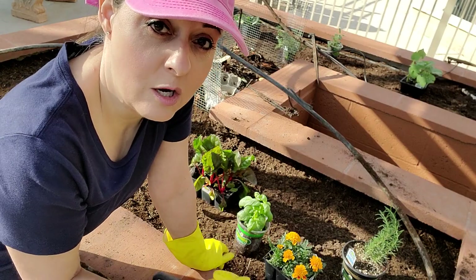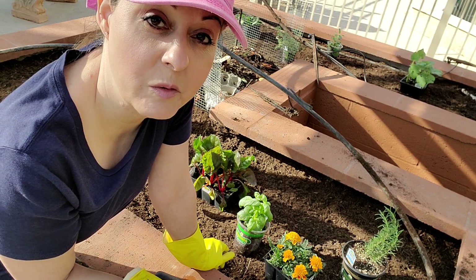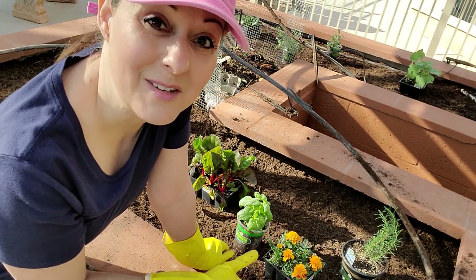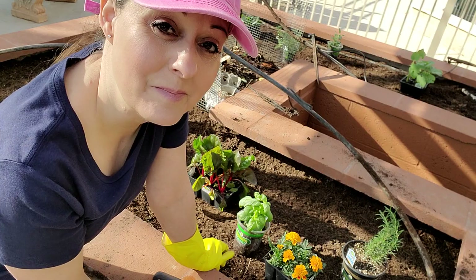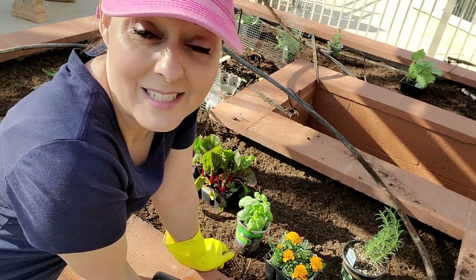First I'm going to dig a hole and pour some water in the hole — that's also what we were told to do. Then I'm going to add the plant and water it one more time. That's my plan.